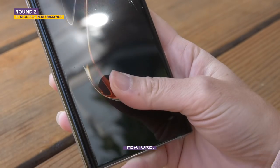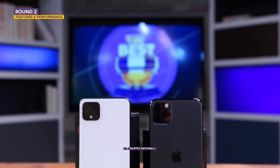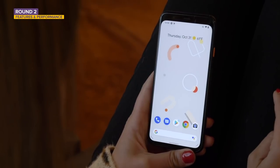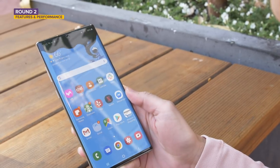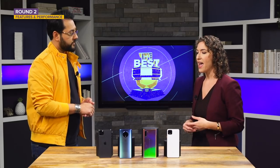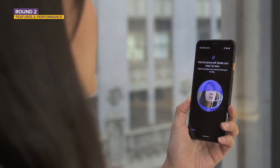Regarding biometrics: the Pixel 4 XL and iPhone 11 Pro Max both have a secure version of face unlocking, secure enough for mobile payments. Android's convenience face unlock scans your face to unlock the phone but is not secure enough for mobile payments. The Note 10 Plus and OnePlus 7T have in-screen fingerprint reading — when it first came out I was excited, but it's not as fast or accurate. I get more missed presses and end up just entering my code anyway. Face unlock works really well on the Pixel and the iPhone.